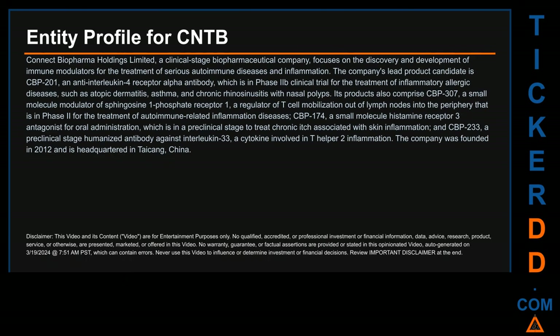Hello, my name is Carl. I searched the public web to find information about the company behind this ticker. Connect Biopharma Holdings Limited is a clinical-stage biopharmaceutical company focused on the discovery and development of immune modulators for the treatment of serious autoimmune diseases and inflammation. The company's lead product candidate is CBP-201, an anti-interleukin-4 receptor alpha antibody, which is in a Phase IIb clinical trial for the treatment of inflammatory allergic diseases such as atopic dermatitis, asthma, and chronic rhinosinusitis with nasal polyps.